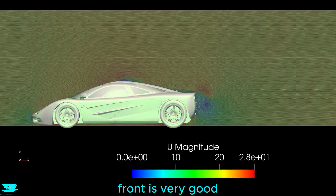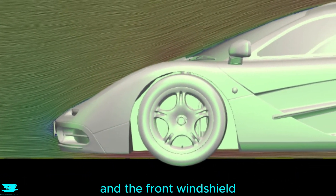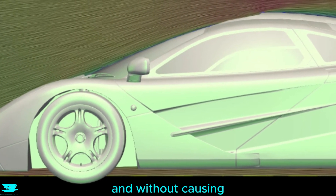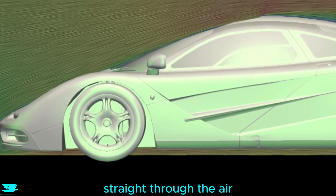Immediately, it's clear that the front is very good. The angle of the hood and the front windshield split the oncoming flow without increasing its speed too much, and without causing any flow separation. It just slices and dices straight through the air.